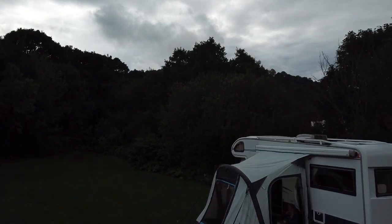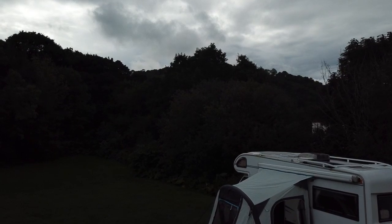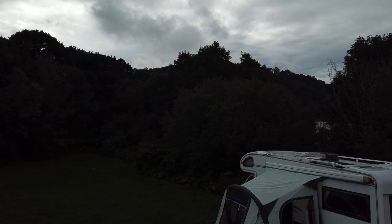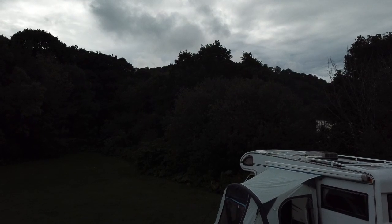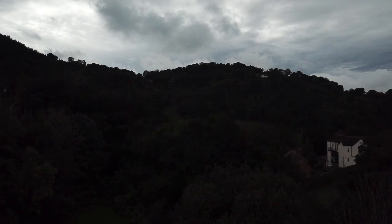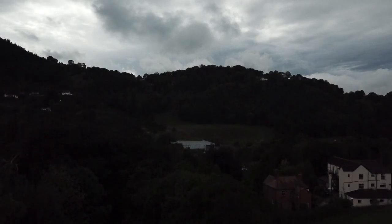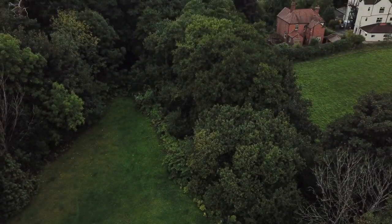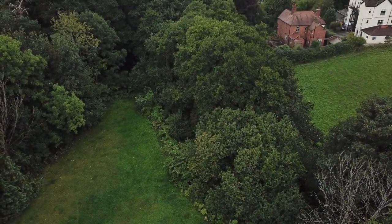It says obstacle. Right, let's leave it up there a bit. I was having a few problems with my drone. So let's go and fly. Right, let's put it up there.